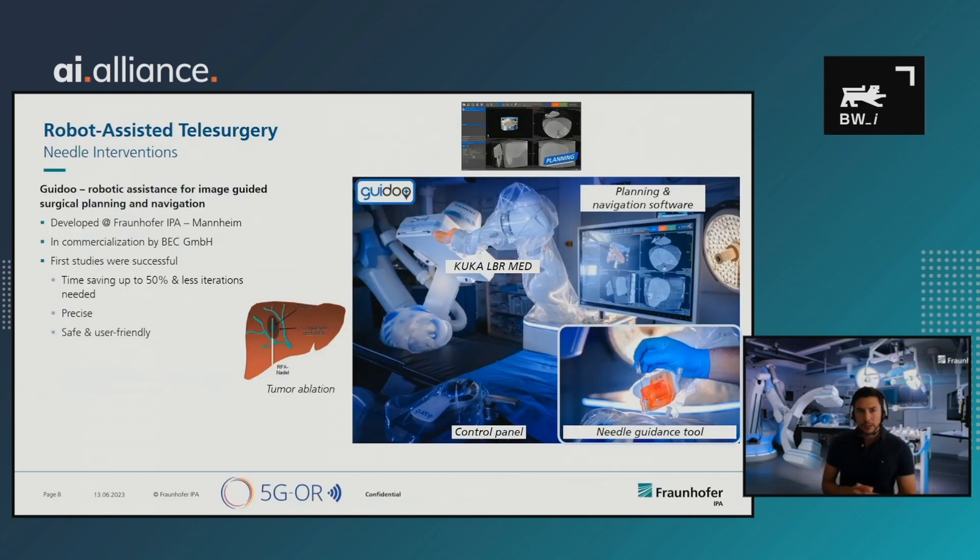I'd like to dig deeper into the tele-surgery use case. At our institute, we developed a system called GUIDU — a robotic assistant for needle interventions. Such interventional needles are used, for example, for taking biopsy samples, but can also treat tumors in the liver with RFA needles. The system is currently being commercialized with a German company, and our first studies were very successful. Time saved in the intervention is up to 50%, with fewer iterations placing the needle, and the system is precise and user-friendly.